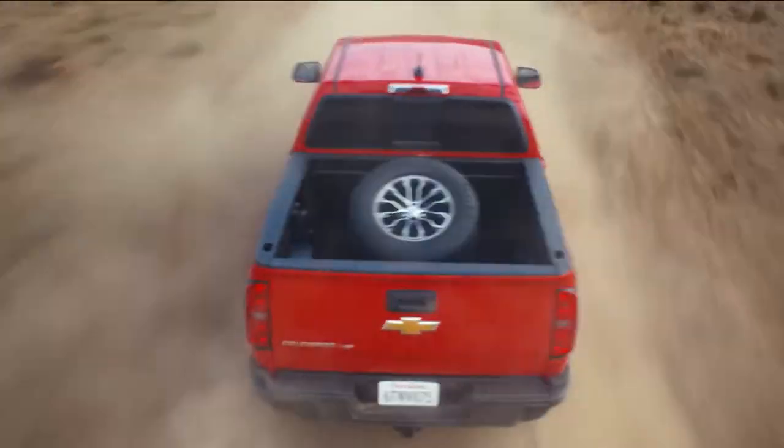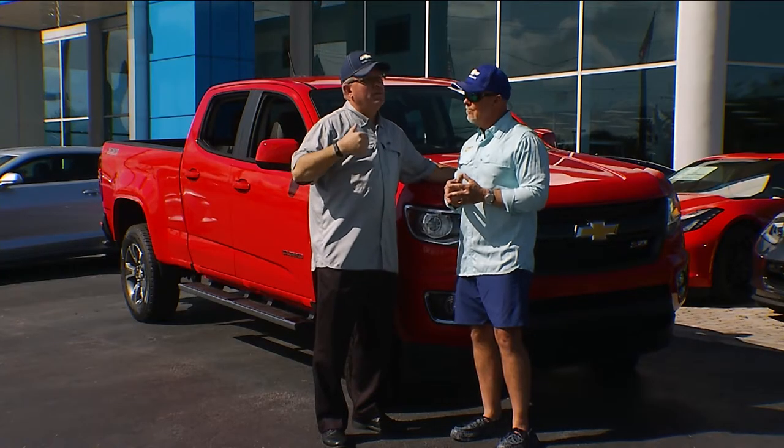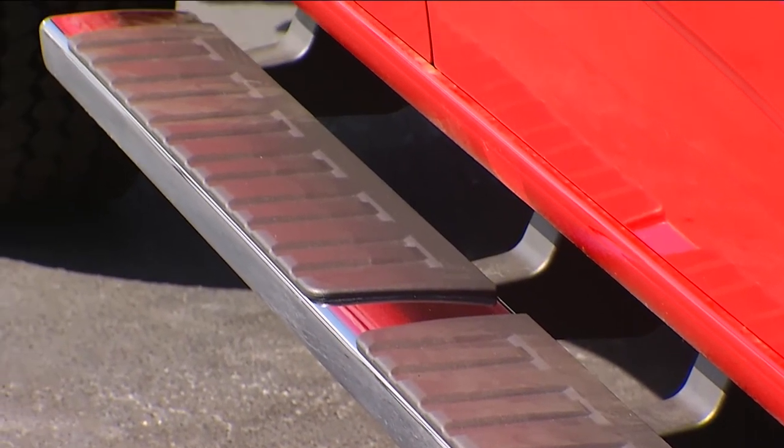Accessories go well beyond that. During the day you may want tool boxes or a rack to put your kayak or canoe on. And you want a nice step bumper so maybe you can take that fine lady out for a nice evening in this great looking vehicle.